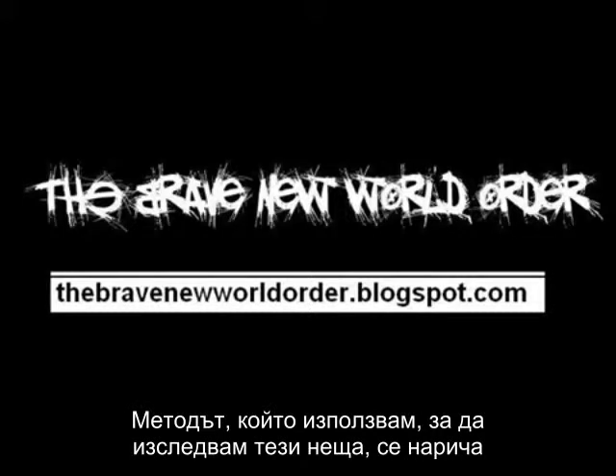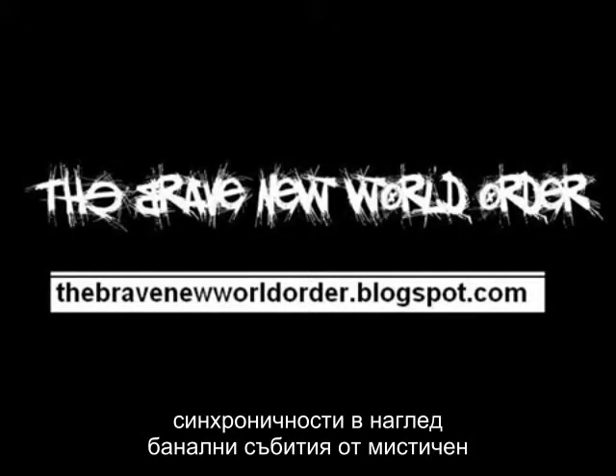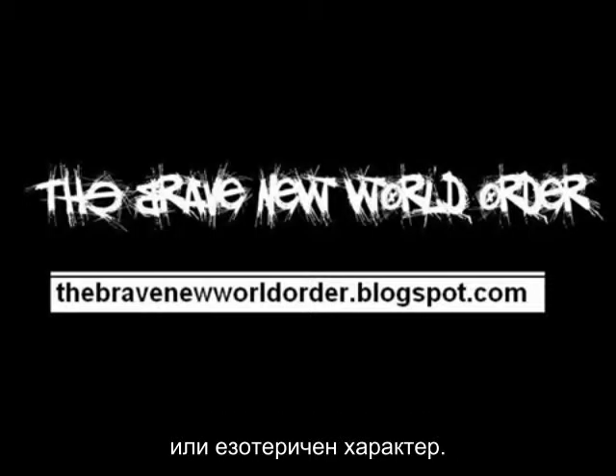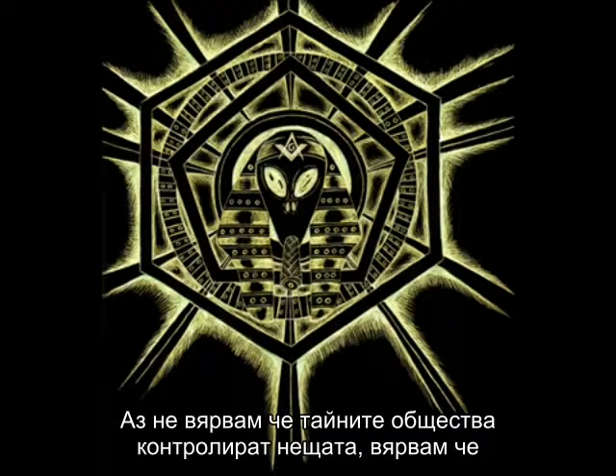The method that I use to explore these themes on my blog is called synchromysticism. I define it as the art of finding meaningful coincidence in the seemingly mundane with mystical or esoteric significance. I do not believe that secret societies control things; I believe that they exert massive influence, but that is all.